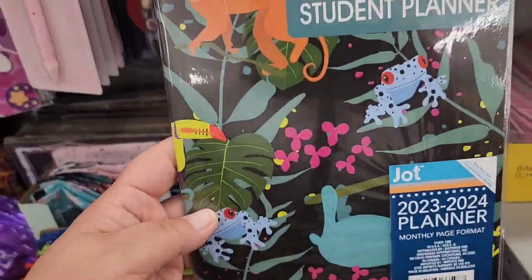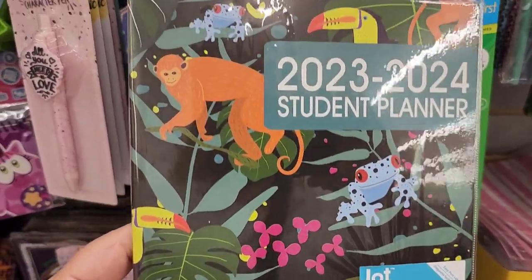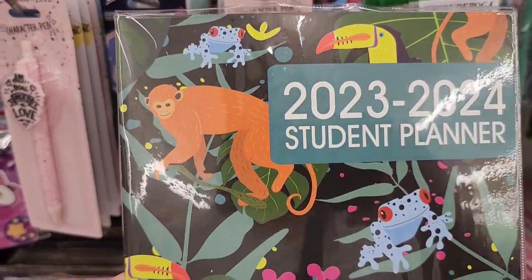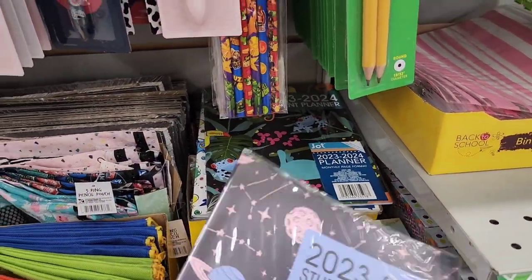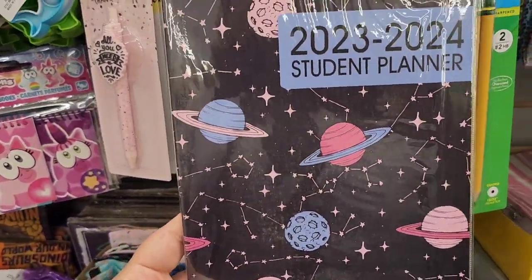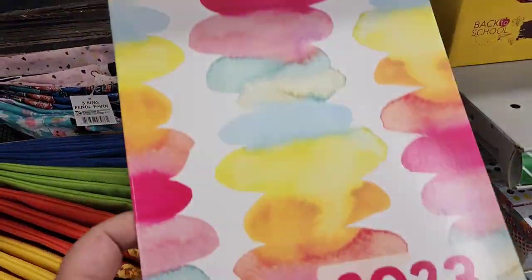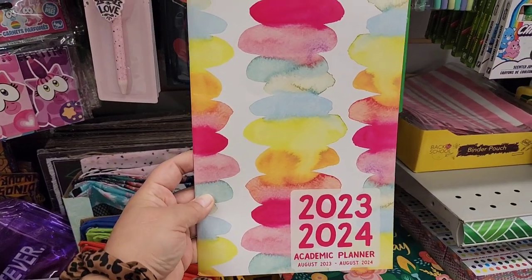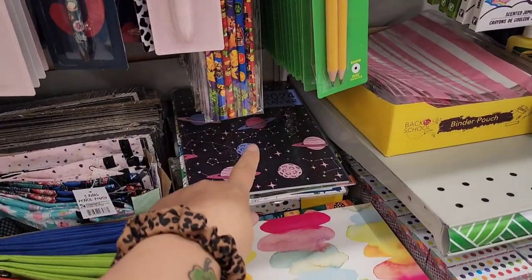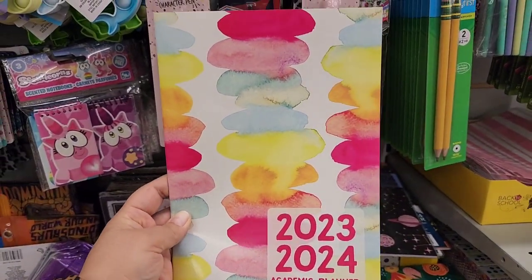Then they have this one — I love this because look at the frogs! How precious. It's got like this jungle vibe with a toucan and a monkey. And I have to say I really love this one with the planets and constellations — that's really cute. Then they have these ones that aren't as extravagant as the ones with the plastic lining, but we have this watercolor pattern here.